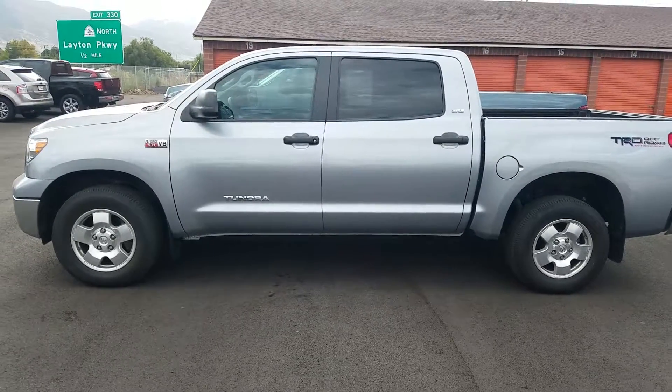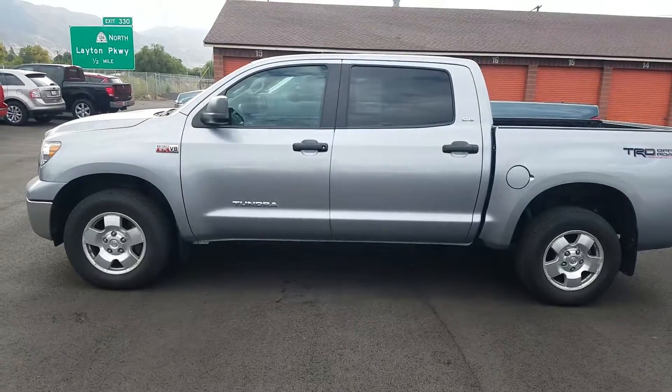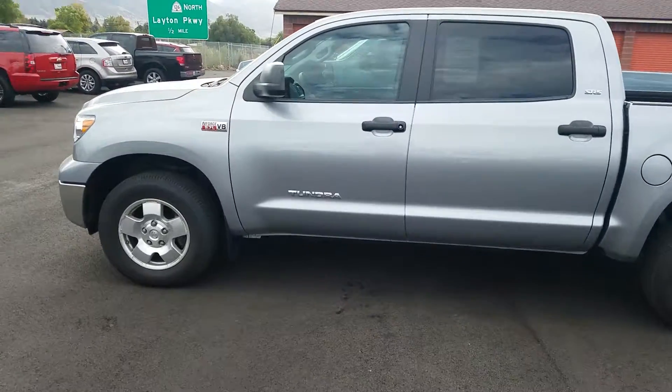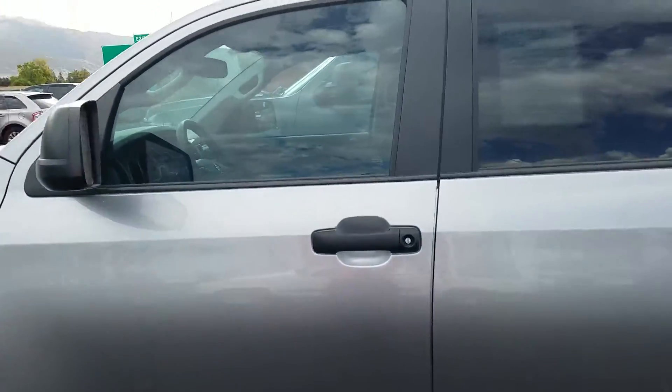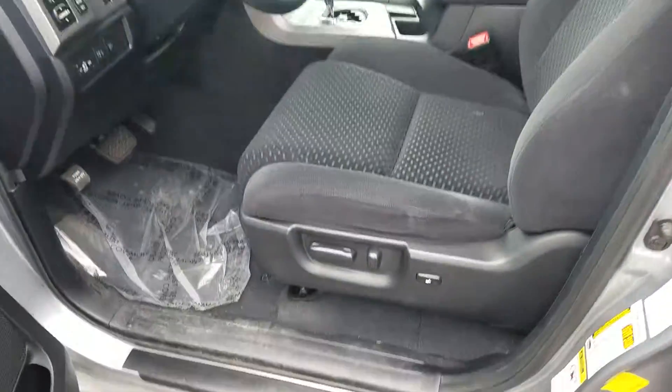Hi, it's Kyle over at Young Kia of Leighton. Just wanted to give you a quick VIP video of that Toyota Tundra that you're considering. This is a great pre-owned vehicle. Barely any scratches on it. It's beautiful for a nice 2013.